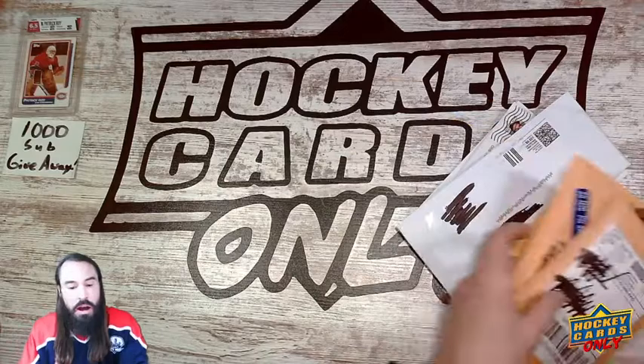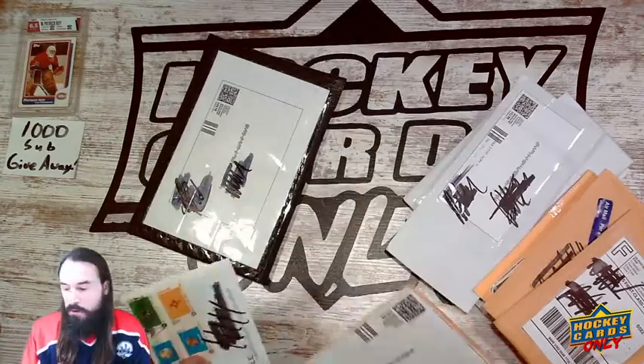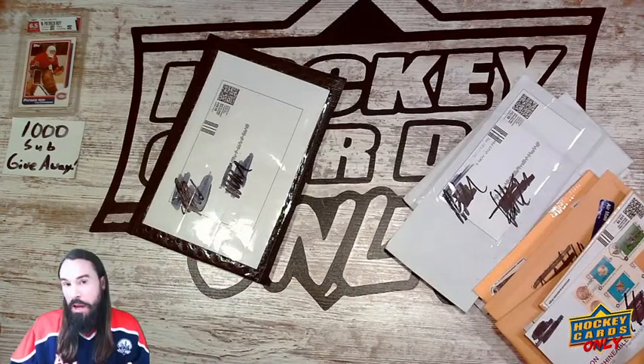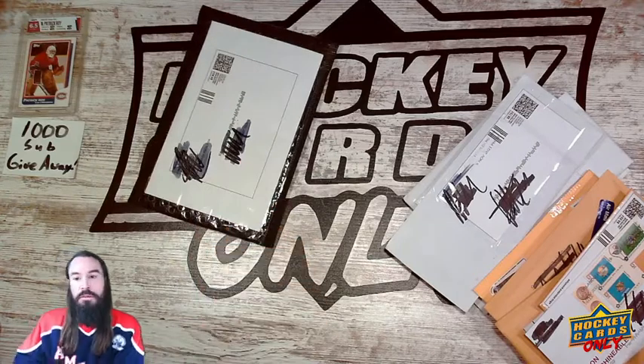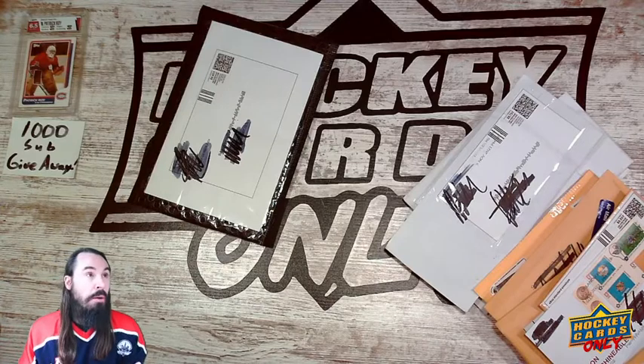Some of these are graded — I'm not even sure if any of them are. Most of them don't feel graded, and the one graded card I know I got, we opened last episode, which was that Pavel Bure autograph from PSA. So let's just dive right into it.